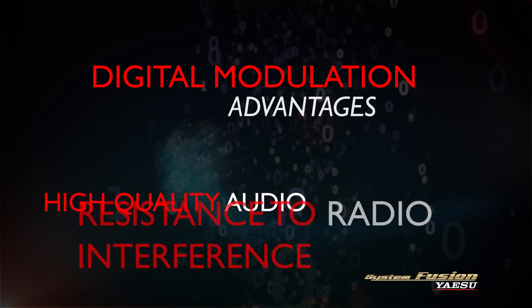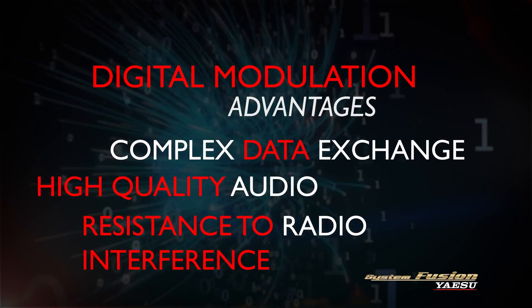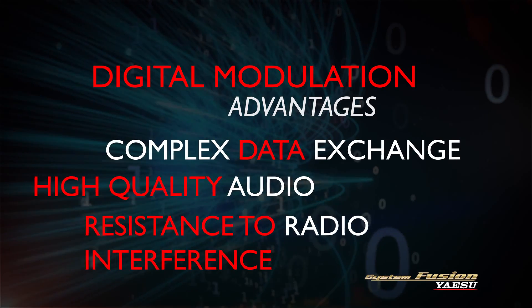Digital modulation provides a wide range of advantages by enabling the exchange of more complex information, resistance to radio interference, and better audio quality.